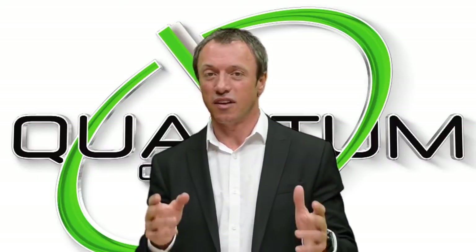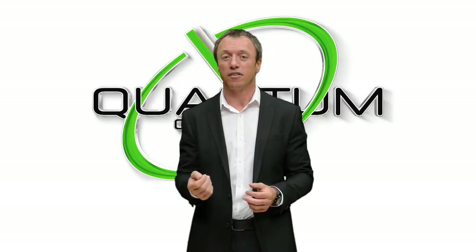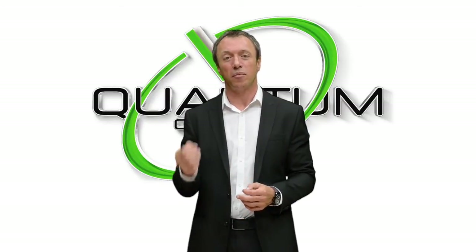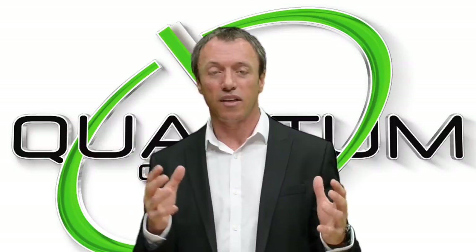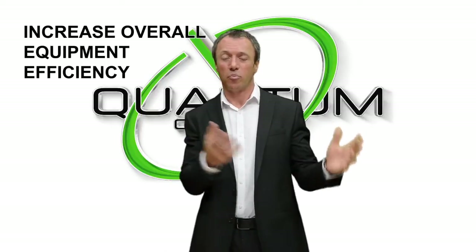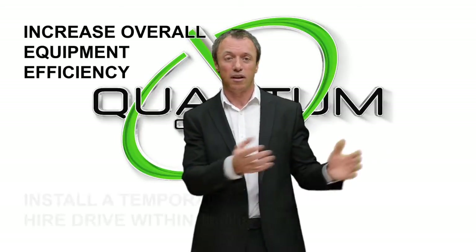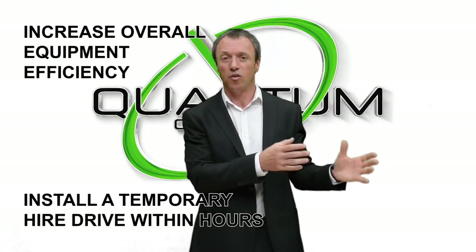Quantum have a unique service which is here just for you. We are unique — we are the only company in Europe offering this service, probably even in the world. We've invested millions of pounds in variable speed drives in stock, which are out there just for hire. These drives are built into specialist cabinets, so they can be sited outside. If it's raining and you've got a breakdown, we can site a variable speed drive up to 1.5 MW next to where your problem is. We can send engineers and get you back up and running.